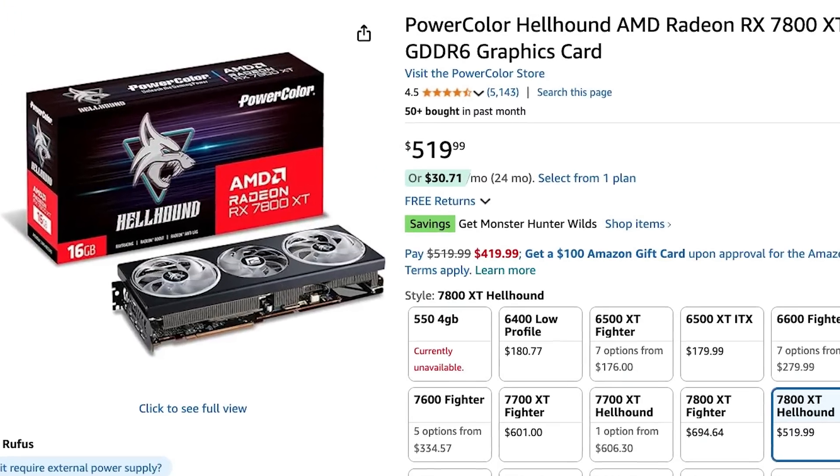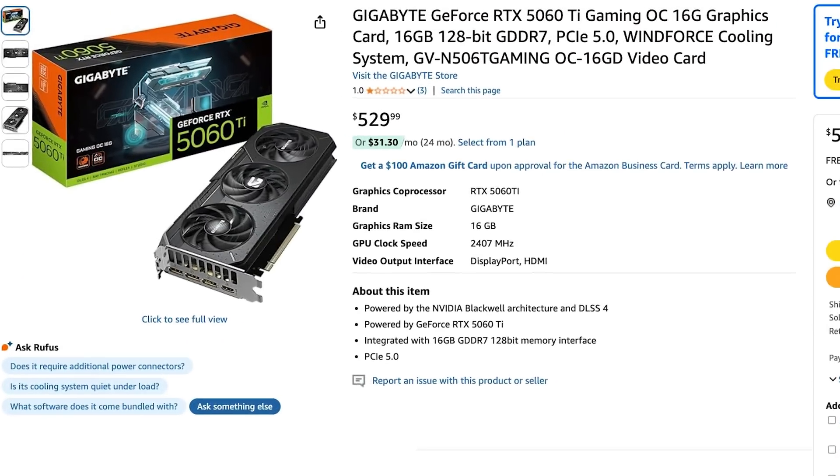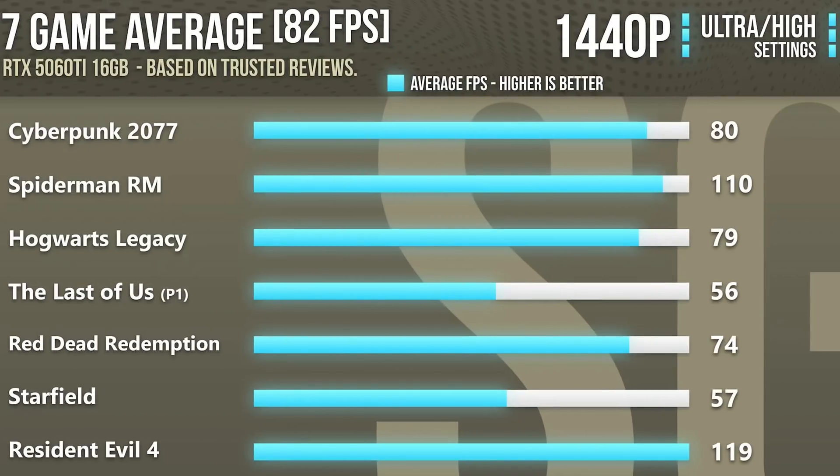The pricing right now is $520, but it sells quickly, so it may be out of stock or higher priced when you're watching this. In that case, I'd recommend the RTX 5060 Ti 16GB version, which also goes for around $520. However, the 5060 Ti is slower at 1440p — you can achieve over 80 FPS in high-demanding games, but it's still slower. If you can get the 7800 XT, go for that. The 5060 Ti does have advantages like DLSS 4, which works better than FSR, so if you want upscaling, the 5060 Ti may be worth considering.